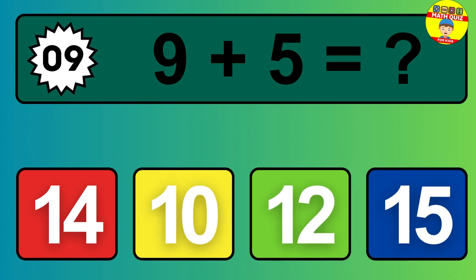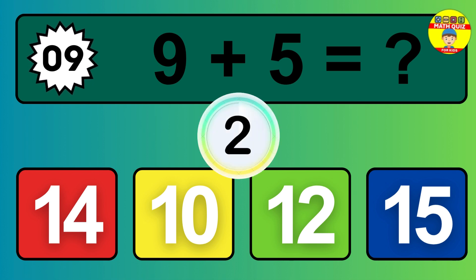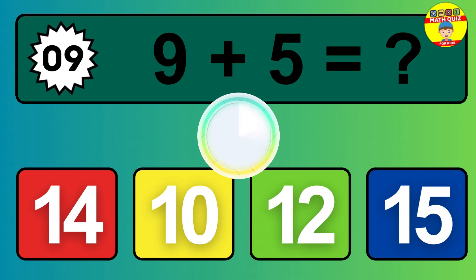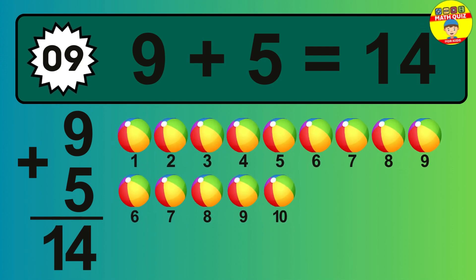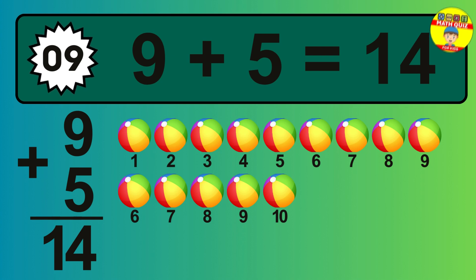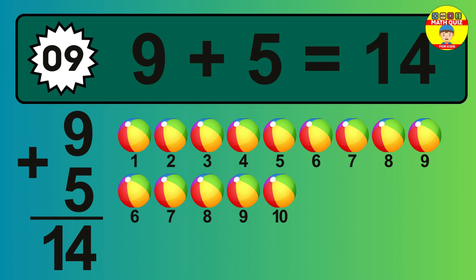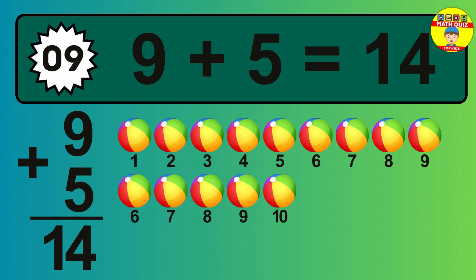Question 09. 9 plus 5 equals what? So the answer is 9 plus 5 is 14. Let's count it. 1, 2, 3, 4, 5, 6, 7, 8, 9, 10, 11, 12, 13, 14.